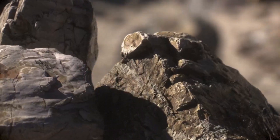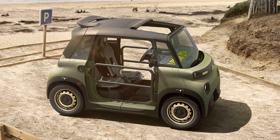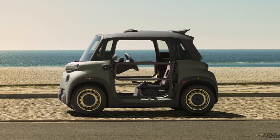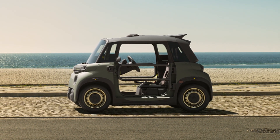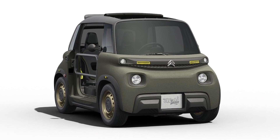Citroën has unveiled the My Ami Buggy, a special edition of the electric quadricycle coming with a fabric roof and metal bar doors. The model will be produced in a limited number of 50 units, all of them reserved for the French market.